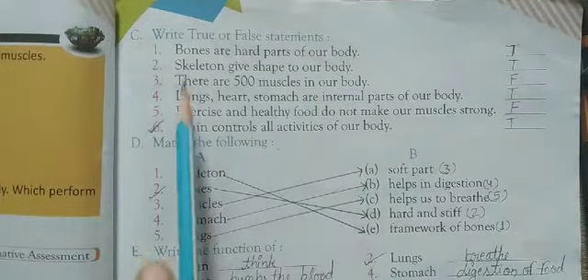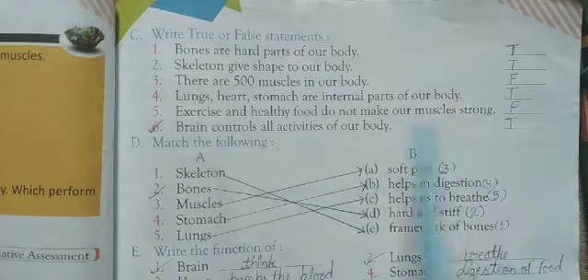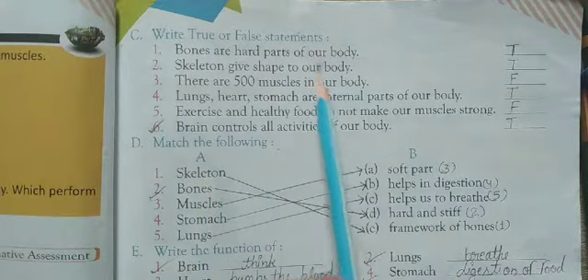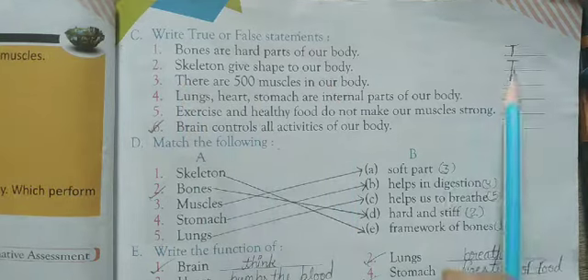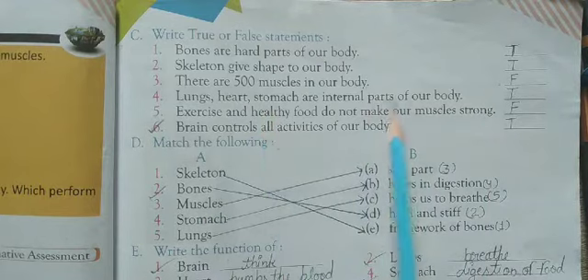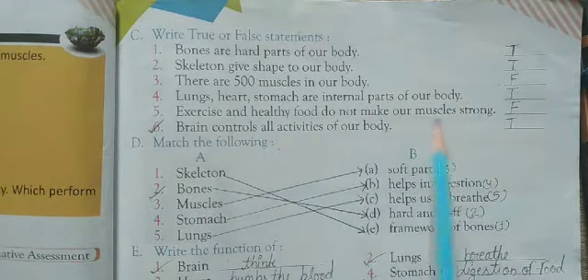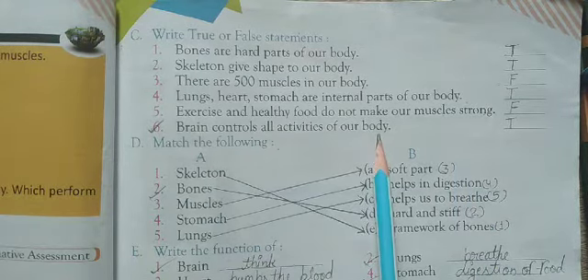Now, true or false. Write true for correct statements and false for wrong ones. First: Bones are the hard part of our body — True. Second: Skeleton gives shape to our body — True. Third: There are 500 muscles in our body — False. Fourth: Lungs, heart, and stomach are internal parts of our body — True. Fifth: Exercise and healthy food do not make our muscles strong — False. Sixth: Brain controls all activities of our body — True.